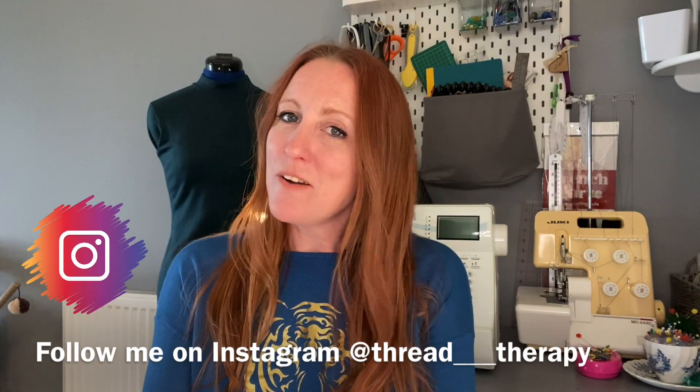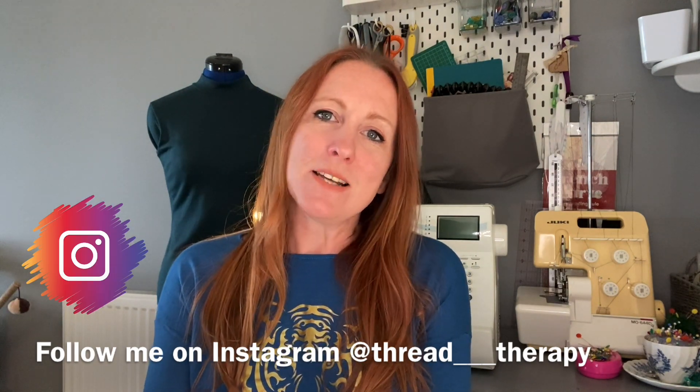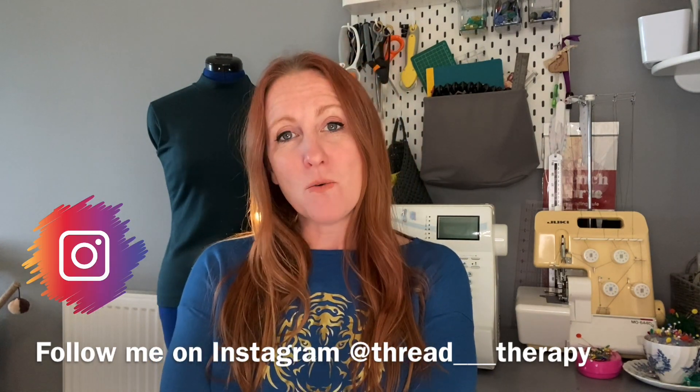Hi, welcome to Thread Therapy — this is my vlog where I talk about all the things I love about sewing. Today's video is about what I'm going to make in April, so stick around if that's what you're interested in.